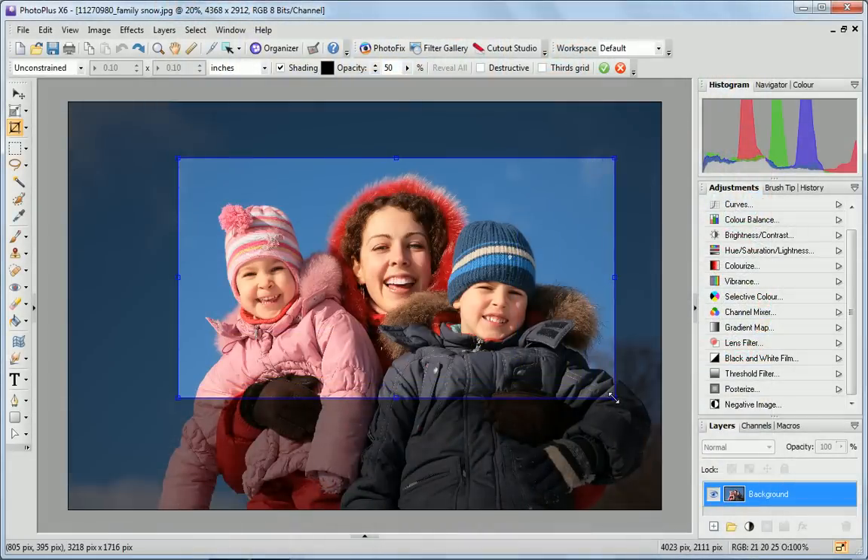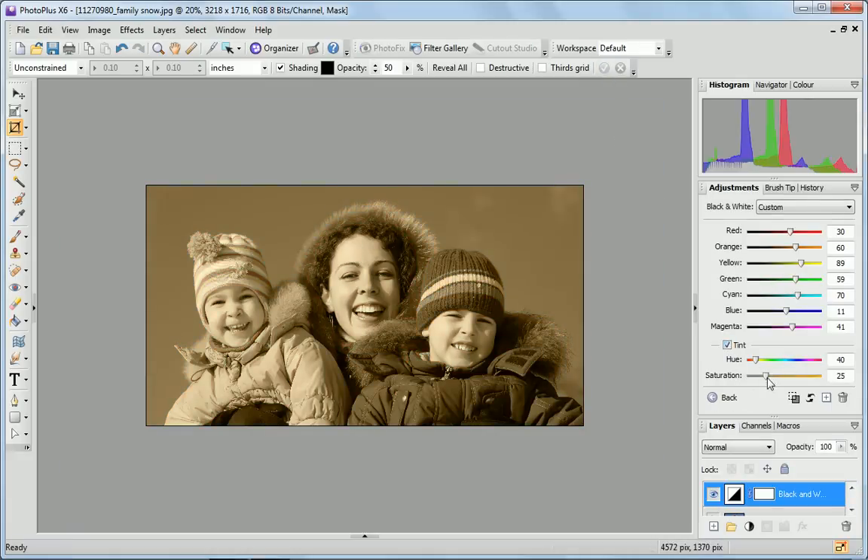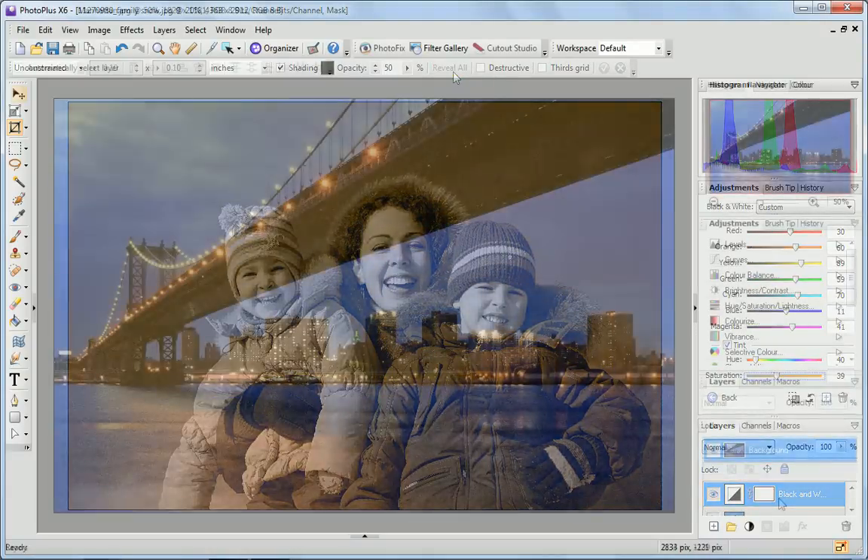Never worry again about making a crop error, as you can now restore a cropped image even after multiple edits have been carried out. An essential addition to PhotoPlus X6.